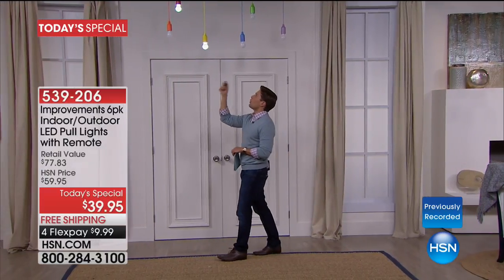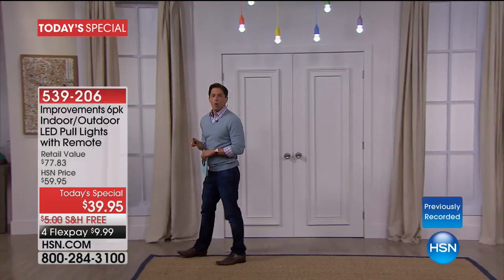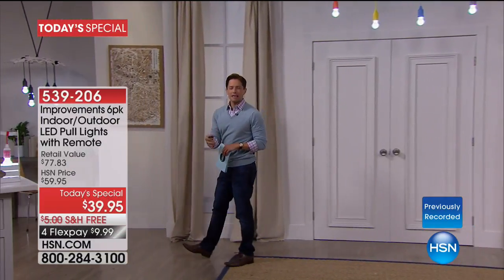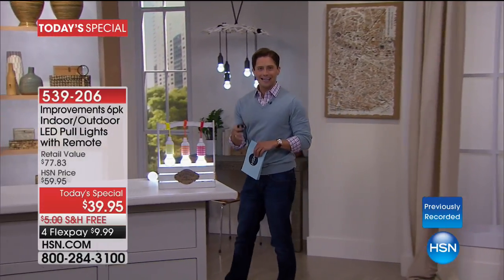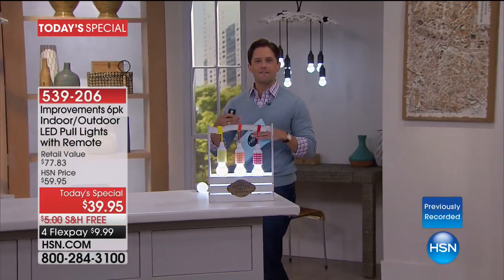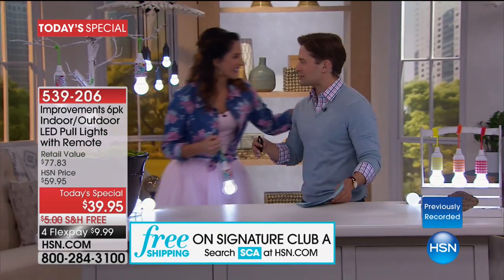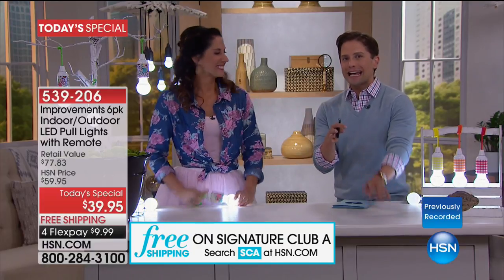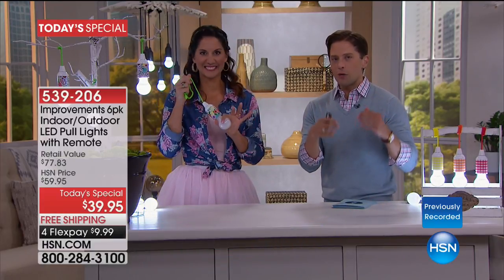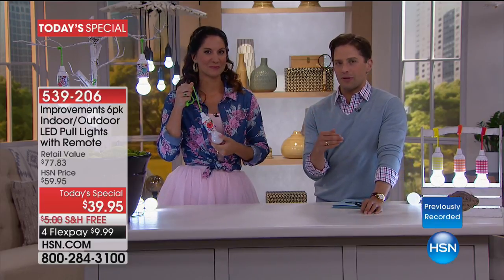Whether you want to hang them in the back of a closet where you have no lighting, whether you want to decorate because you're having friends over for a barbecue, whether you want to put them in an attic, basement, or cellar — what you're getting tonight is a fun, inventive, exciting new idea in lighting. Tonight you're getting six for the lowest price we've ever offered with great premium features.